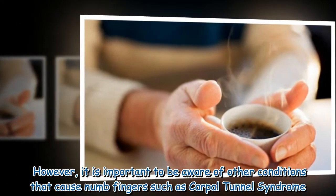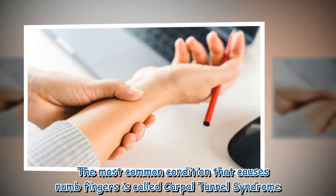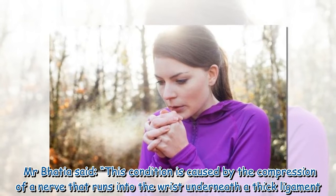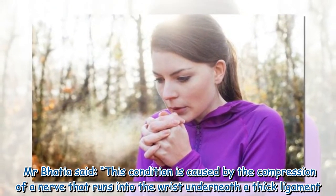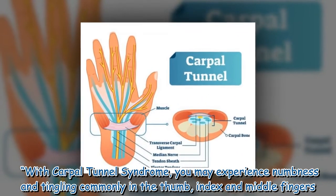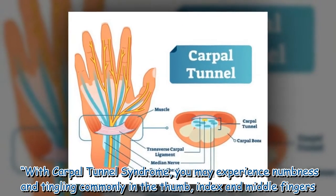However, it is important to be aware of other conditions that cause numb fingers. The most common condition is called carpal tunnel syndrome. Mr. Bhatia said this condition is caused by the compression of a nerve that runs into the wrist underneath a thick ligament. With carpal tunnel syndrome, you may experience numbness and tingling, commonly in the thumb, index, and middle fingers.